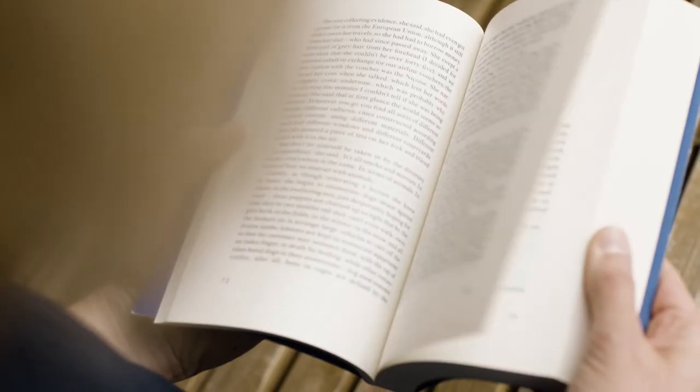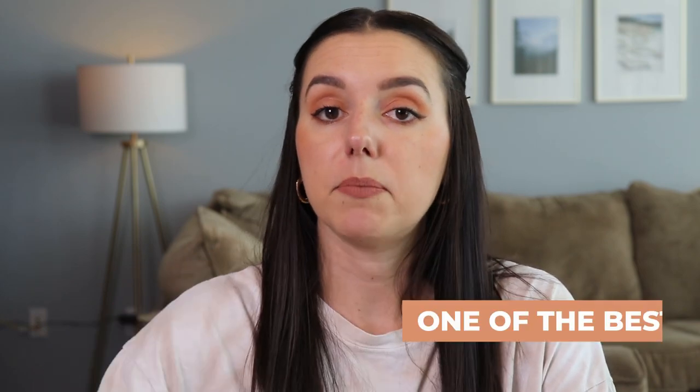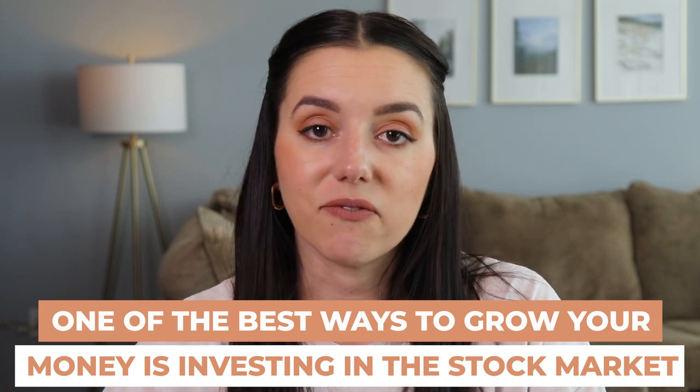How can you duplicate this for yourself? I'm going to share exactly what I did. I'm not a financial advisor or CFP, so take all of this information as educational purposes only. There are no guarantees with the stock market and there's always going to be a risk of losing your money, but I think investing in the stock market is one of the best ways to grow your money and build wealth, hands down.